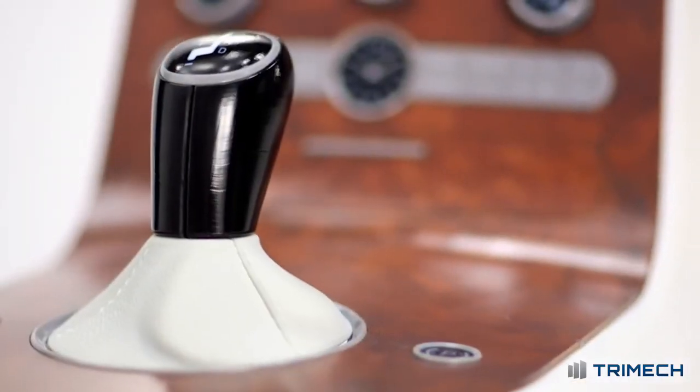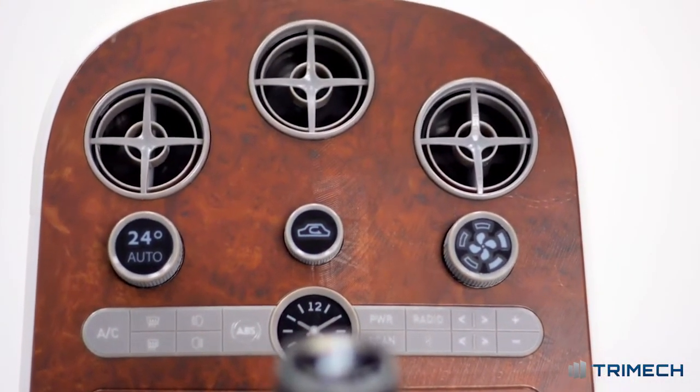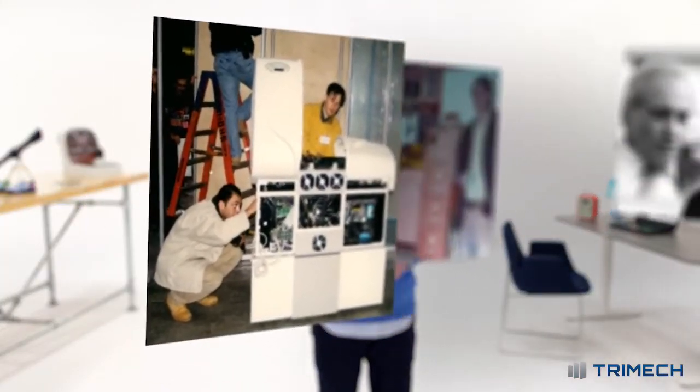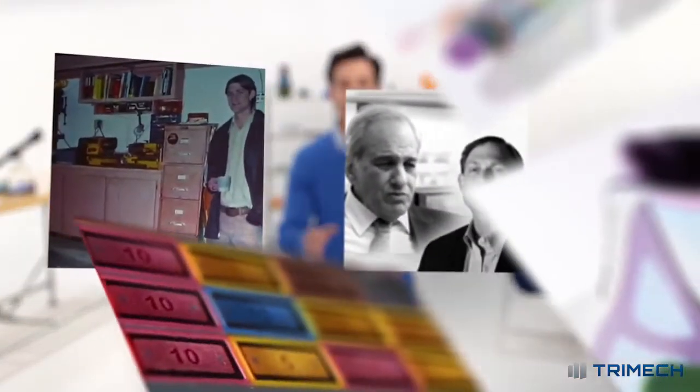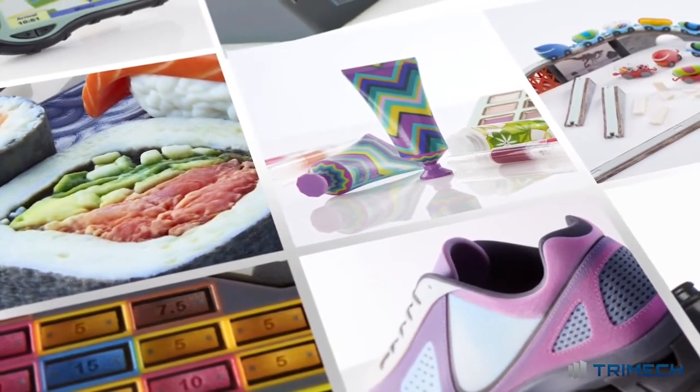Now they'll see the consequences of their design decisions in vivid detail before committing. Stratasys has stood on the shoulders of its own geniuses to fulfill the promise of 3D printing. With the Stratasys J750 3D printer, Stratasys invents 3D printing again.